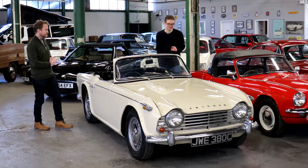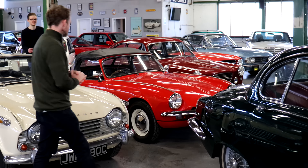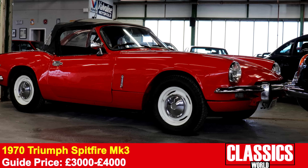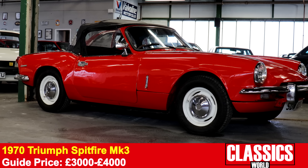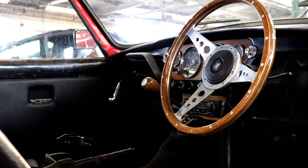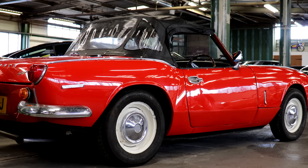If you prefer your Triumphs a little less hairy-chested, here's a Mark 3 Spitfire — my choice, because you get the newer front end but still the fin-tail rear. This one has a really low guide price, probably because it's a rolling restoration project and needs a bit of work. Triumph is celebrating its centenary this year, so celebrate in style.